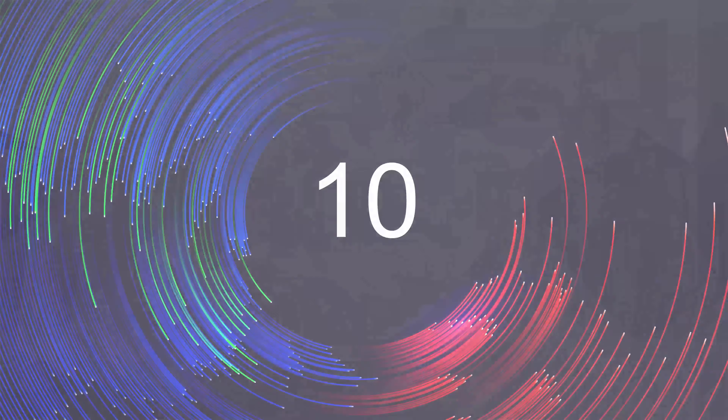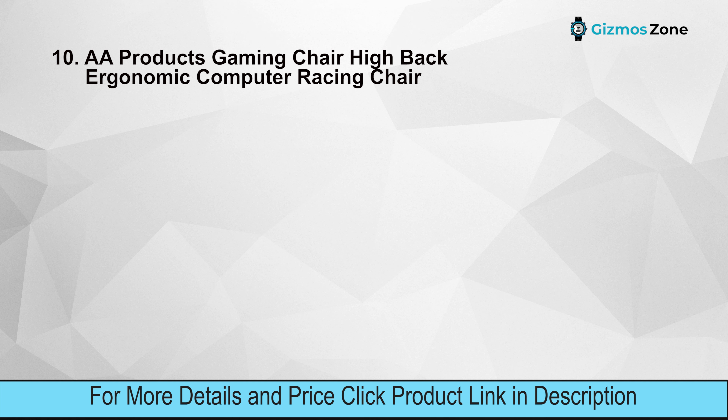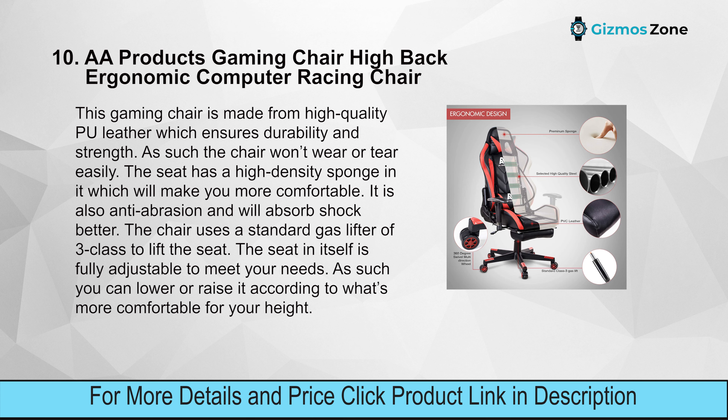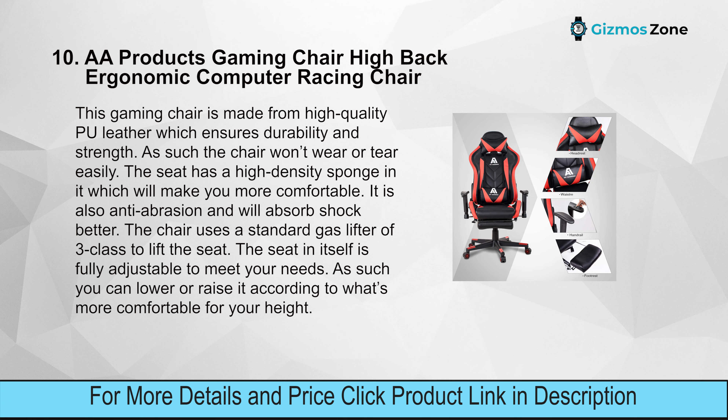Number ten: A Products Gaming Chair — High Back Ergonomic Computer Racing Chair. This gaming chair is made from high-quality PU leather for durability and strength, so it won't wear or tear easily. The seat has a high-density sponge that enhances comfort, is anti-abrasion, and absorbs shock. The chair uses a standard class-3 gas lifter and a fully adjustable seat.